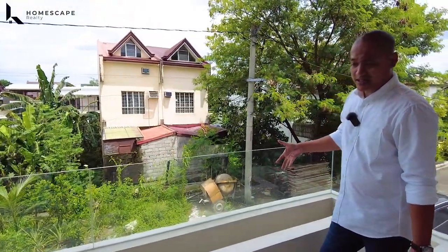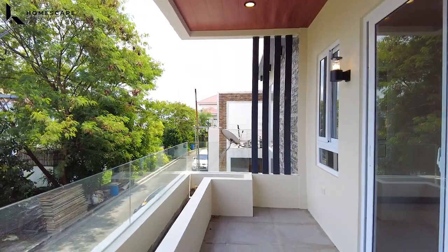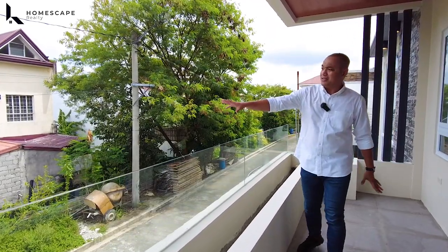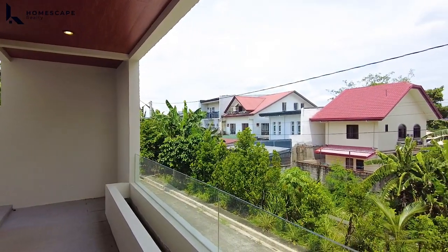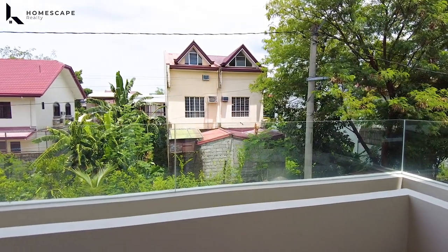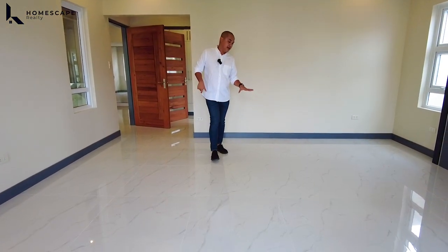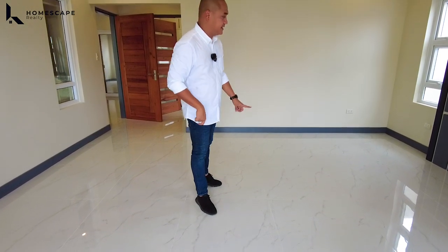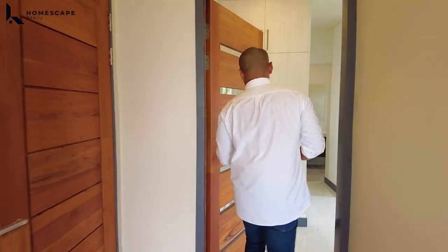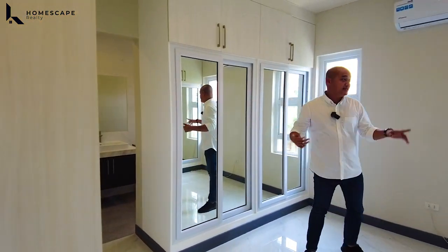Ang ganda dito sa inyong balcony — we have this frameless tempered glass for the handrails. Meron din tayong garden box in this area. Daming greeneries in this area kasi hindi na magkakaroon ng bahay diyan sa harapan ninyo. For the flooring dito sa inyong second level, again 80 by 80 porcelain tiles with marble crane design. Tingnan natin itong inyong walk-in closet for the master bedroom — floor-to-ceiling cabinets, lots of storage space.